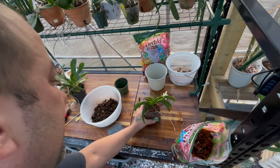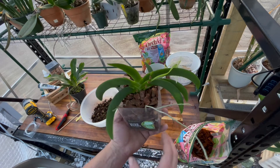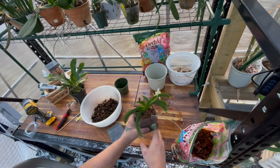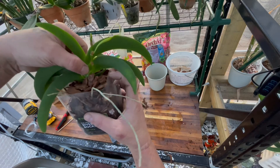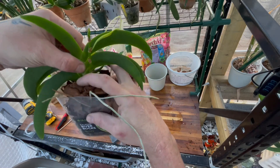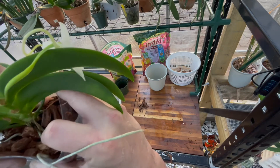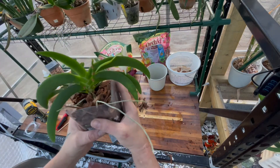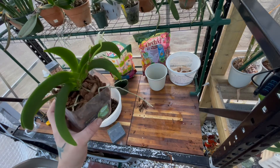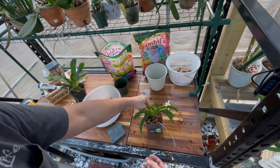Sorry guys, I had to let Mazy my cat out of the greenhouse. So I've repotted this plant — this is basically all I'm going to do. I want to pick the plant up a little bit — I don't want it buried too deep. So I'm just going to pick it up and then tuck the bark around it like that.